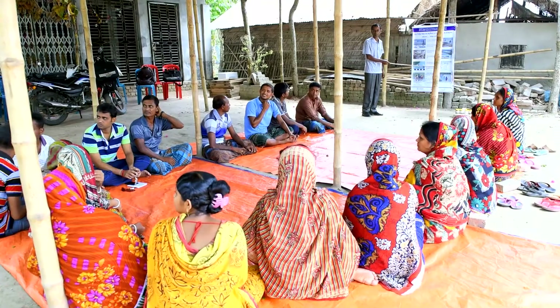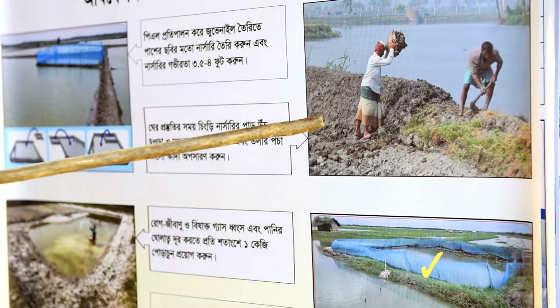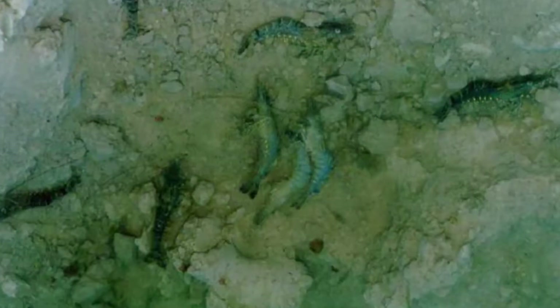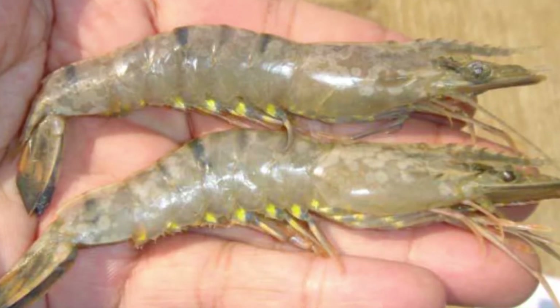Since 2012, over 50,000 commercial shrimp farmers have been trained. Through the training, farmers learned that using virus-free quality shrimp seed is crucial for preventing disease, particularly the devastating white-spot syndrome virus.